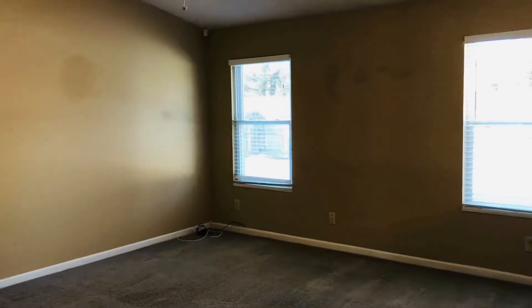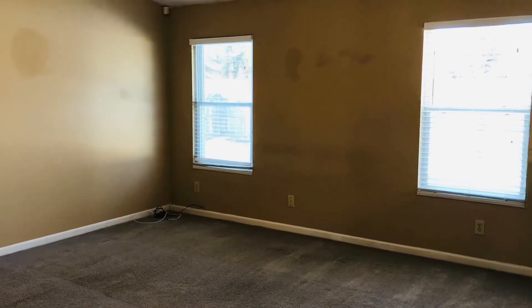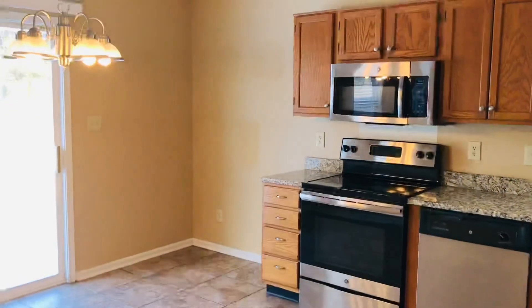If you'd like to take a look at this house, you can give us a call or visit our website at havenbrookhomes.com. The online registration process is very easy, or you can reach out to us for a private showing as well. Thanks and have a great day.